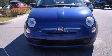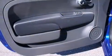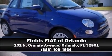Storage solutions are integrated throughout the interior, demonstrating thoughtful attention to detail. With side curtain airbags supplementing the rest of the safety network, you can be assured that you and your passengers will experience top-tier protection. Please don't hesitate to give us a call.